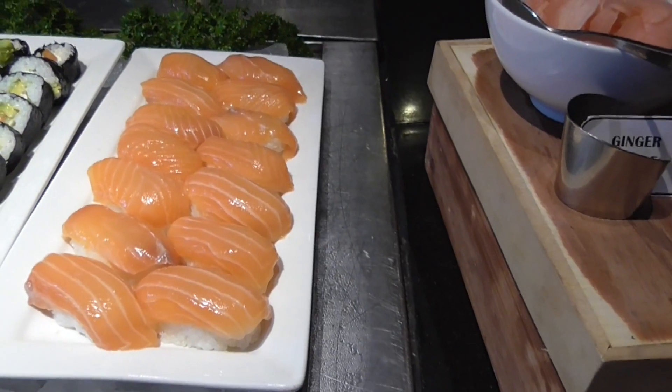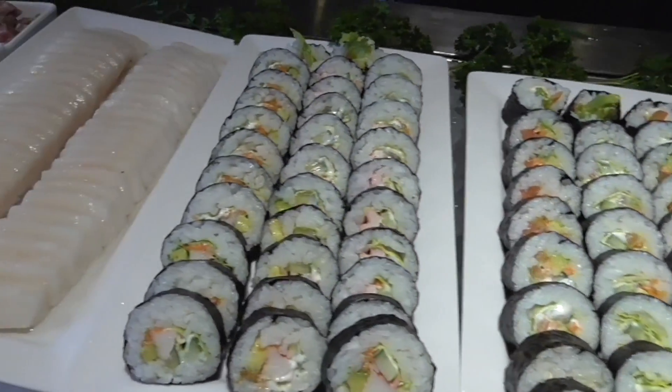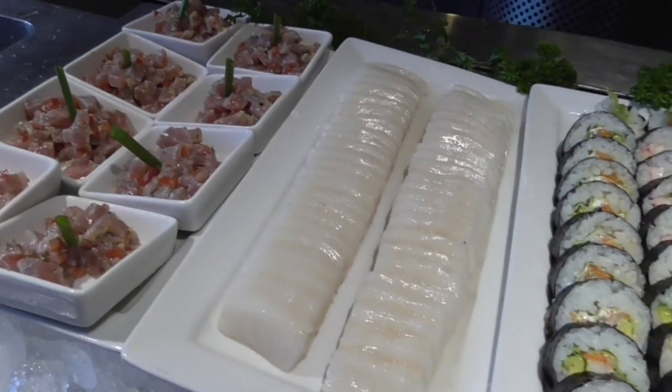And here we go — gyri and vegetable rolls, and California rolls, and sashimi, and tuna ceviche.